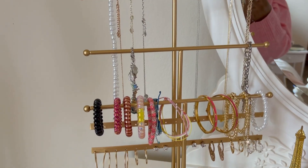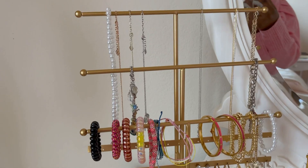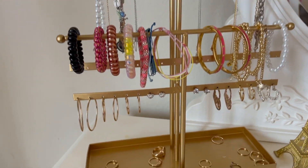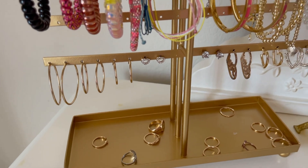This is my jewelry organizer — I got it from Amazon. On the top bar I keep my necklaces, on the second bar I keep my charm bracelets, on the third bar I keep my normal bracelets, and then at the bottom bar I keep my earrings. In this dish here I keep my rings.